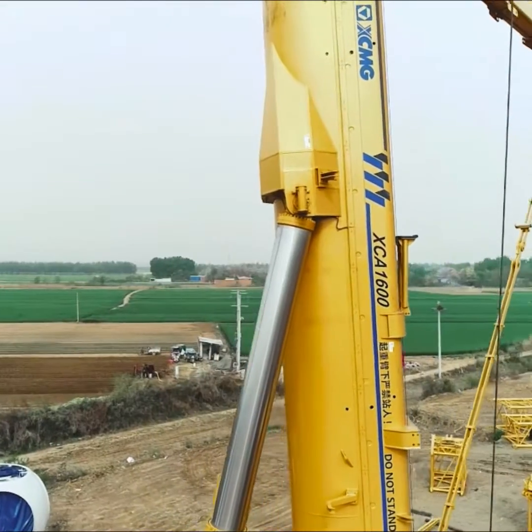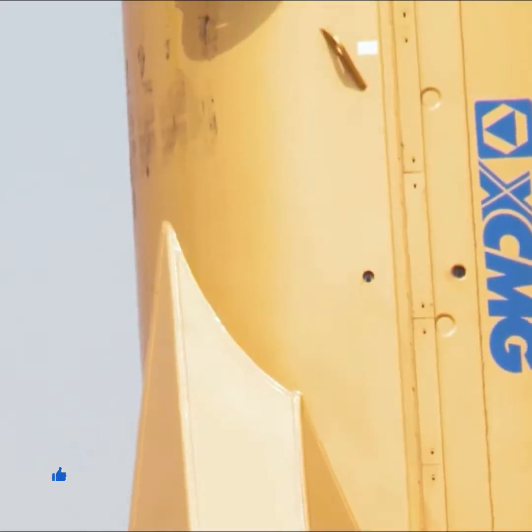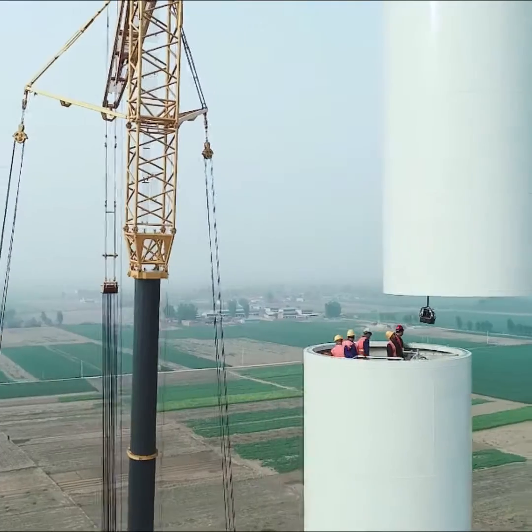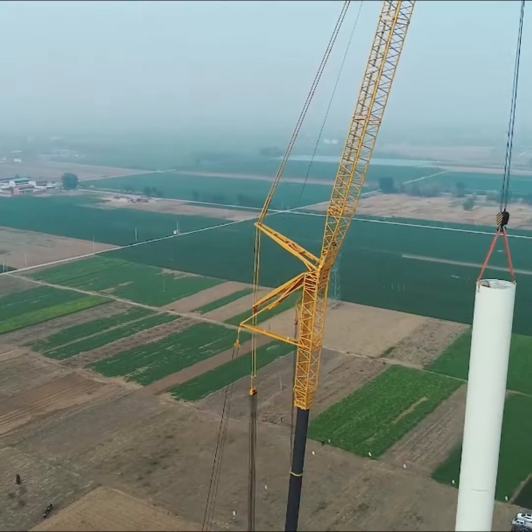With hydraulic plus mechanical dual power, the climbing ability of this crane reaches 30%. For all-terrain cranes that often travel in mountainous hills, the XCA 1600 can basically cope with most construction scenarios without any auxiliary equipment.